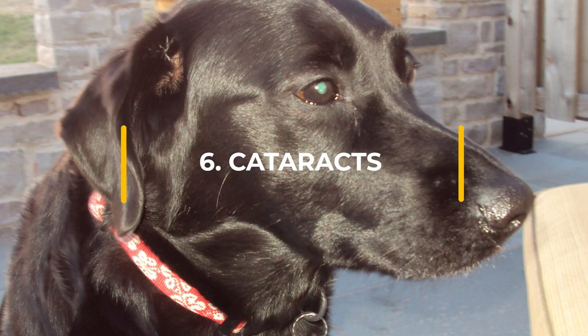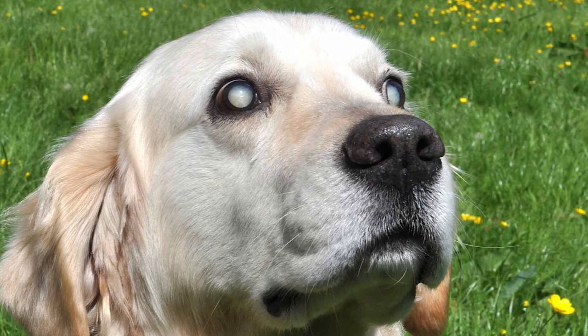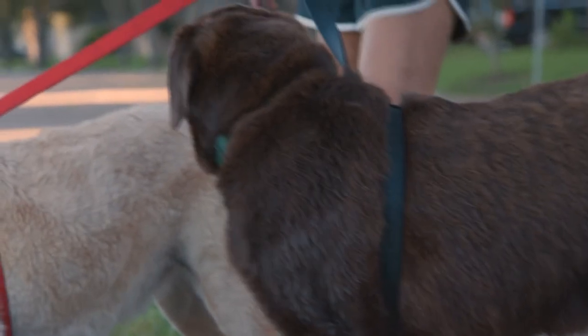Cataracts is an eye condition that causes opacity on the lens of the eye, leading to poor vision and the appearance of a cloudy eye. Cataracts are more common in old age and can sometimes be surgically repaired.